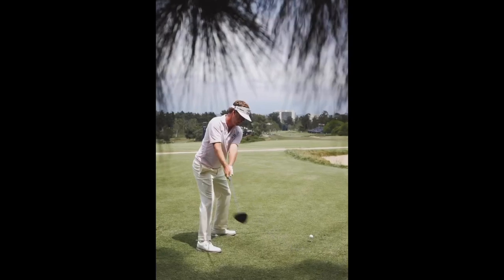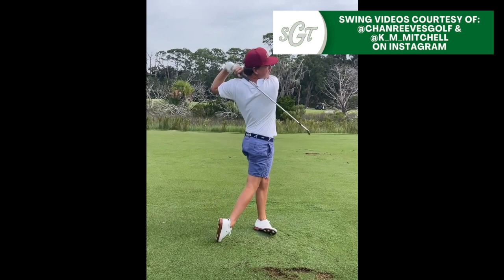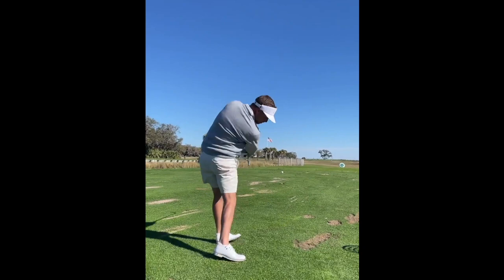Hey everybody, thanks for tuning in. I'm George Connolly with Scratch Golf Tips. Today we're going to be looking at the golf swing of Keith Mitchell. Mitchell has obviously won on the PGA Tour once before. He's a top 50 golfer in the world at his highest ranking and he has a lovely golf swing, not only to look at but to learn from. Today I'm going to break down some aspects of Mitchell's golf swing that we can analyze and implement into our own golf swings to make ourselves better golfers.